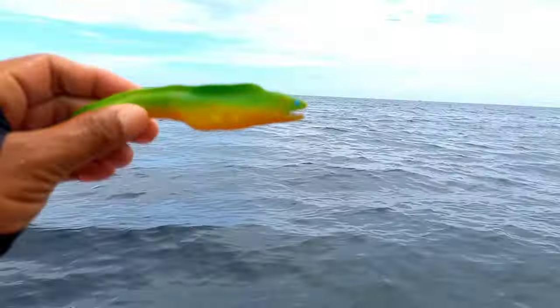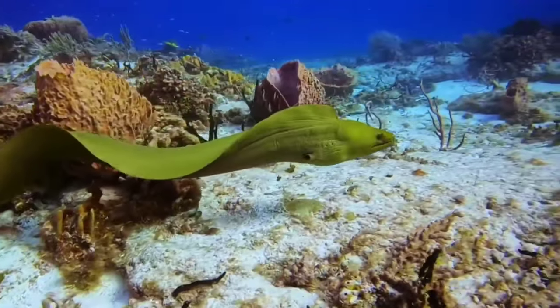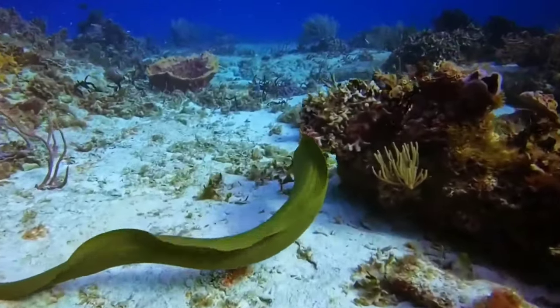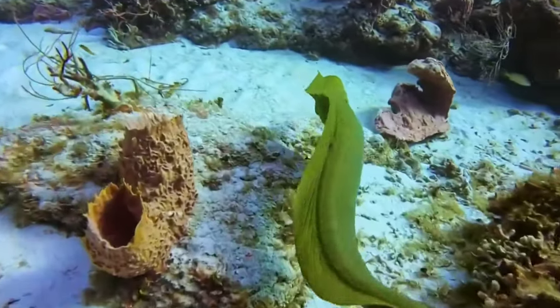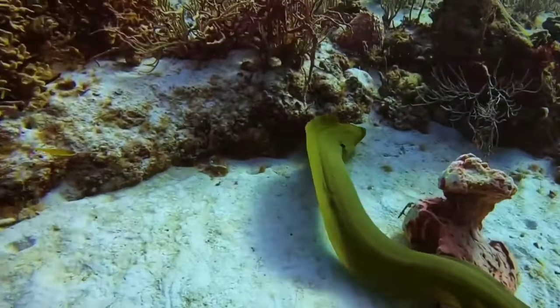This is a moray eel. Several types of moray eels have very beautiful body colors, and the colors and patterns on the moray eel's body vary greatly depending on the type. Many marine aquarium lovers use this eel as an addition to their aquarium collection, and several tourist attractions have collections of various types of beautiful moray eels.